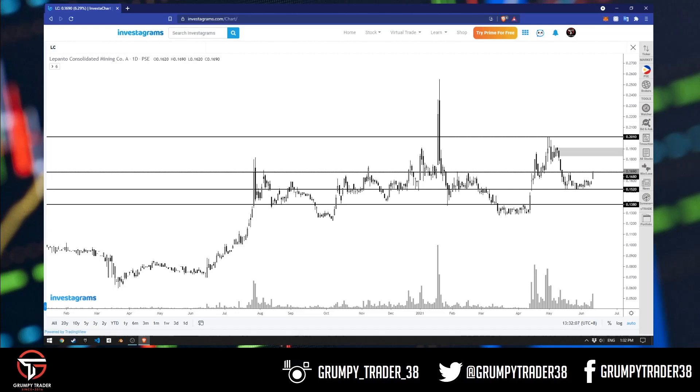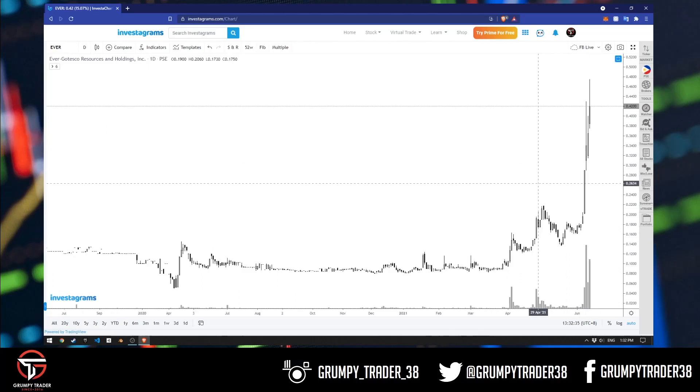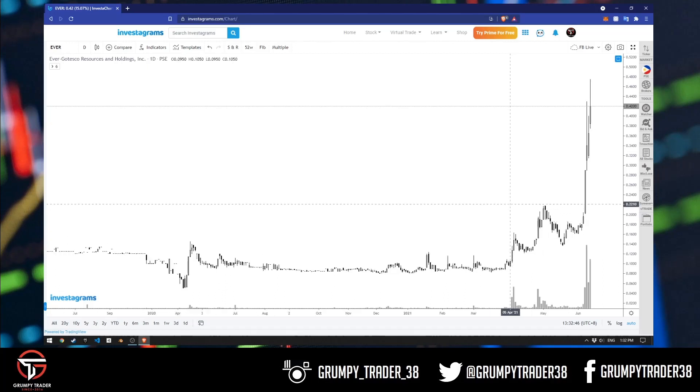The next one is EVER. I included this kasi meron nag-message sa akin, nagtanong din tungkol sa EVER, and it happened to be part din ng trending list dito sa Investa. Now, napapansin nyo, wala akong kahit anong level sa EVER because I don't trade this. It's not my personal style na humabol lang ng mga ganito — sunod-sunod na green candles na there's really no rhyme or reason, walang pullback na maayos.